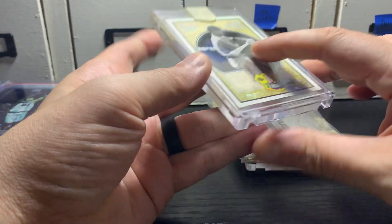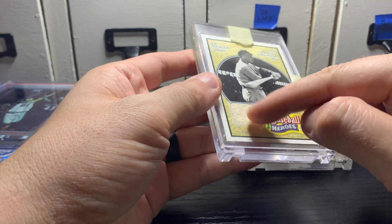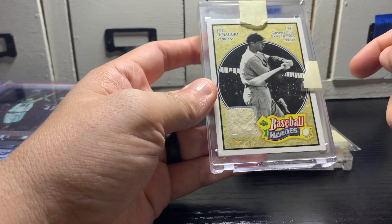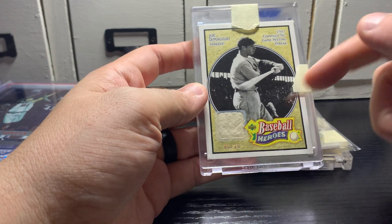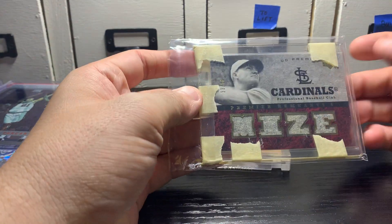I will keep this Joe DiMaggio — they're two separate cards, he just put them in the same thick case. This one is numbered out of 10. I do sort of like the vintage look of that, even though I already have a Joe D relic card. This is out of Upper Deck Baseball Heroes.